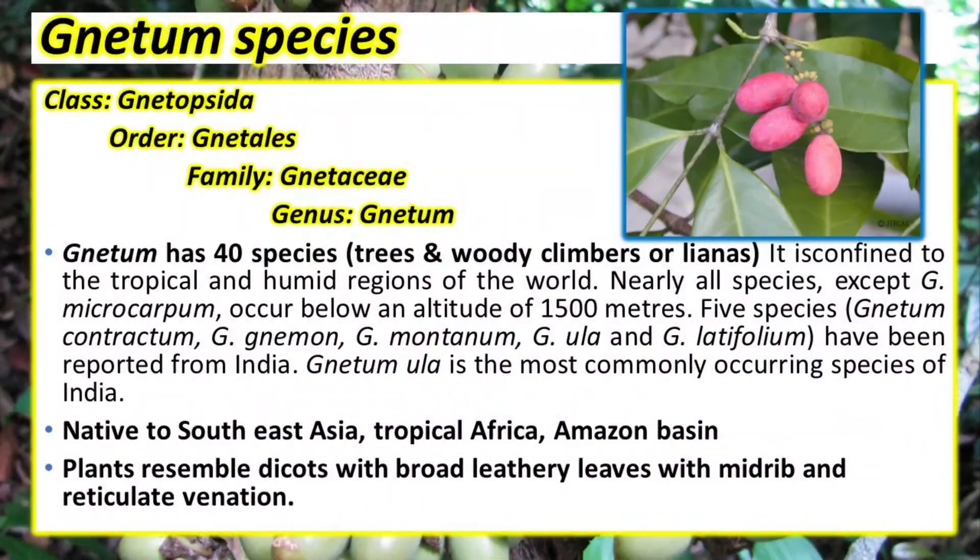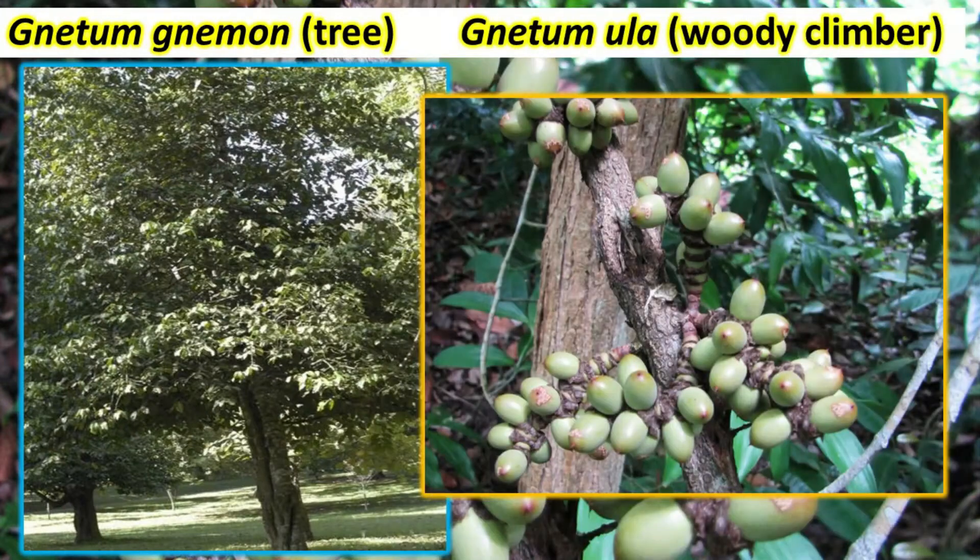Gnetum is a very interesting gymnosperm as it resembles angiosperms in many ways. The plant is either a tree or a woody climber, resembling modern-day dicots. Gnetum grows in the tropics and is native to South Asia.